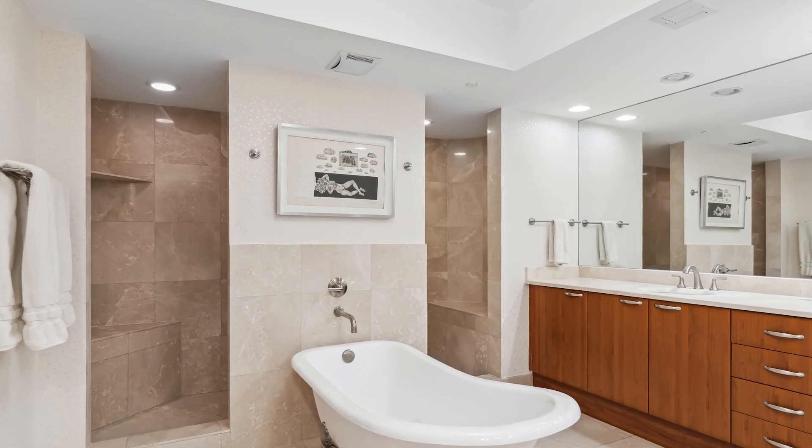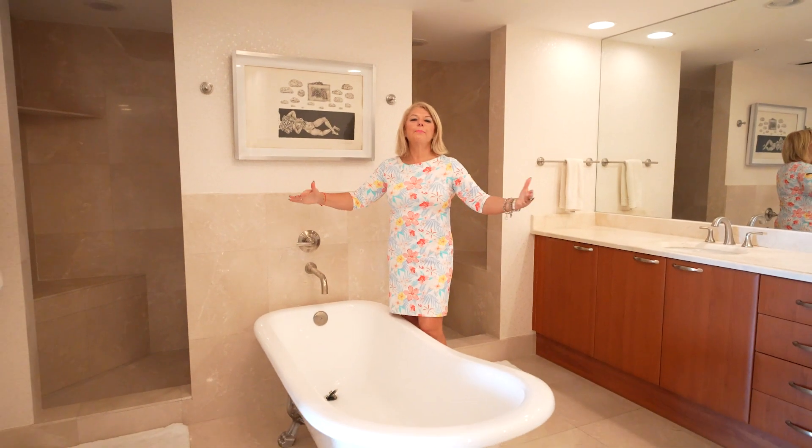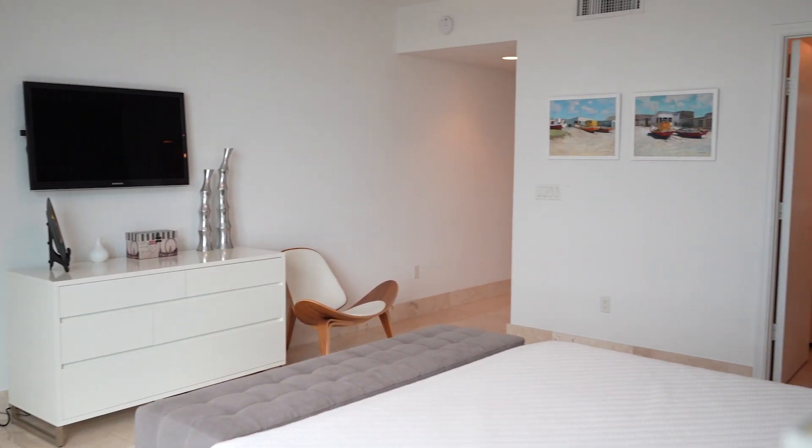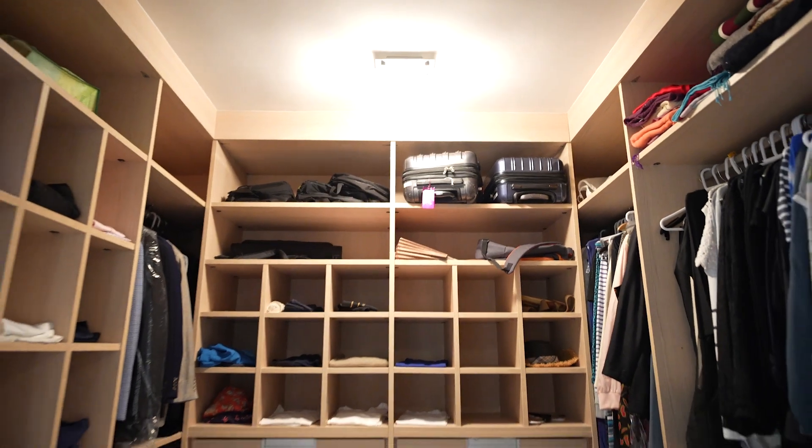A stunning, beautiful primary bedroom with your own private terrace overlooking the bay to the west, and a stunning primary bathroom. Imagine yourself soaking in this beautiful bathtub and enjoying the peace and quiet. How gorgeous is this bedroom? Not only do you have a huge primary bedroom, but this room also feels like a primary — it has its own ensuite bathroom and a walk-in closet.